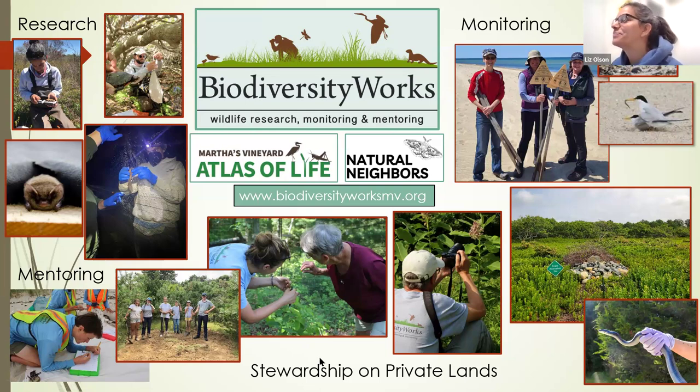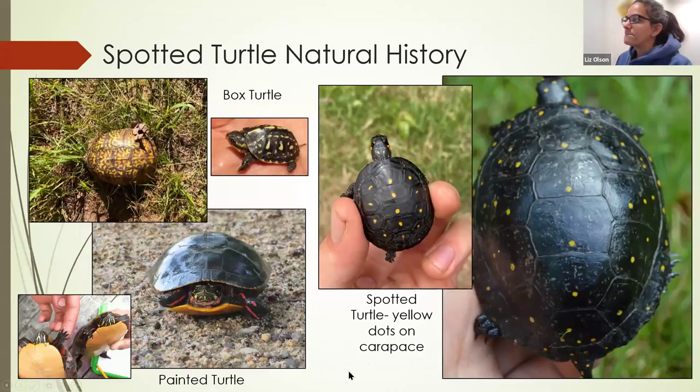Today I'm going to talk about spotted turtles. They're beautiful little turtles with yellow dots on their shells — it almost looks like somebody painted the dots on. You can sometimes confuse them with box turtles, which have blotchy yellow designs but have that boxy tortoise shell. Baby box turtles also have little yellow dots, but again have that boxy shell. I've never seen a baby box turtle, and if you have, it's amazing.